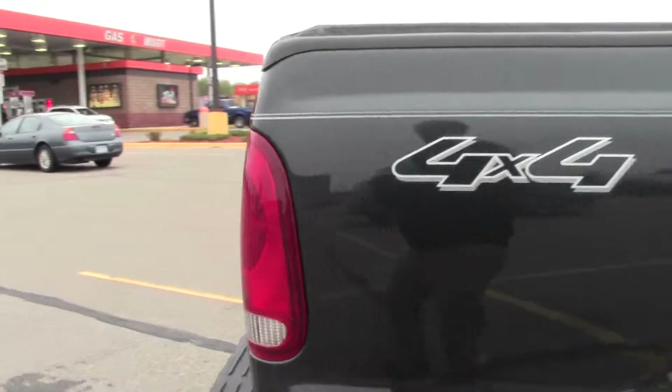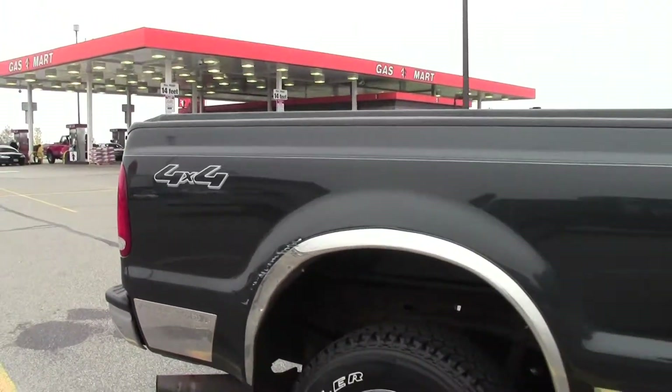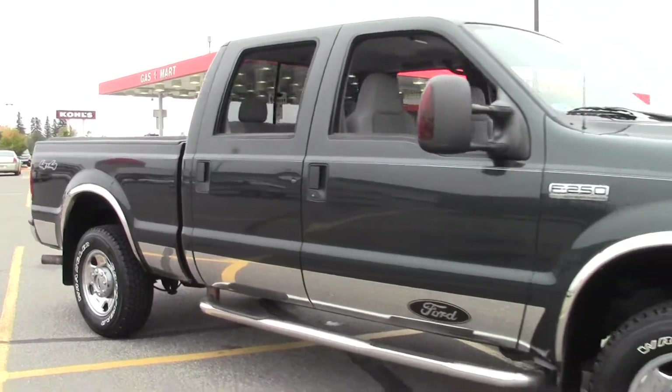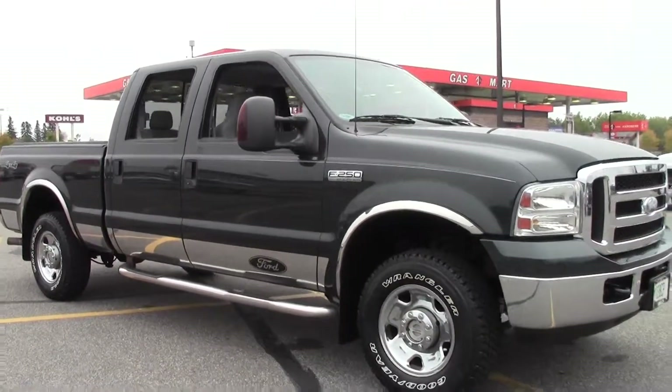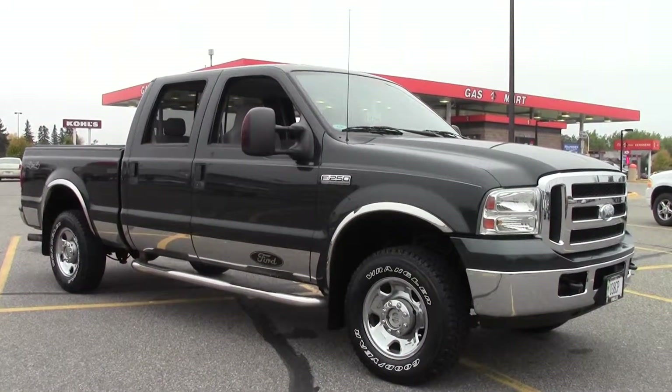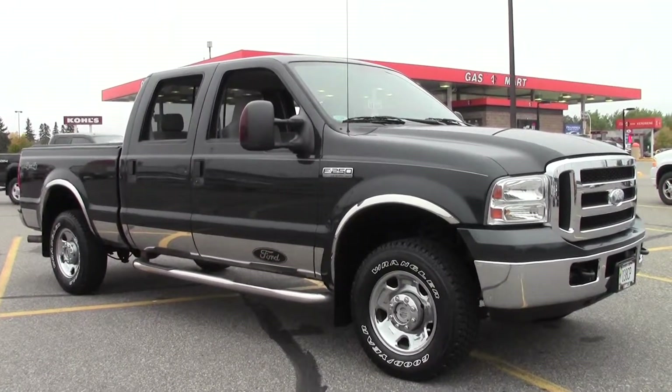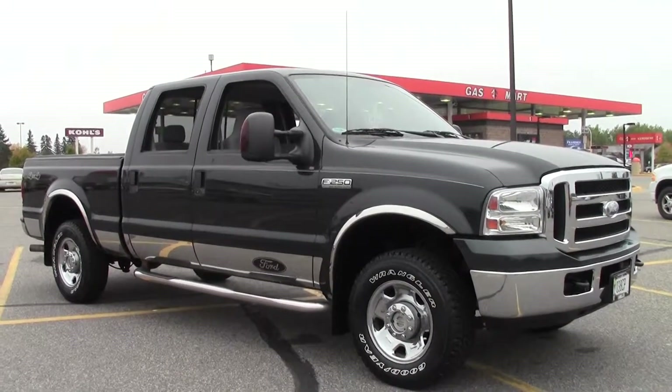That's the 2007 Ford Super Duty F250 Crew Cab XLT, 125,000 miles, V8 engine. If you have any questions, feel free to call us at 866-455-7638, or you can always stop by Mills GM on Highway 371 Baxter.